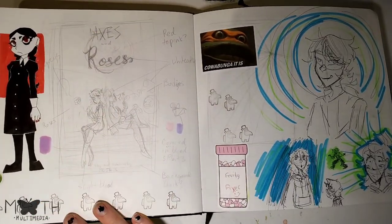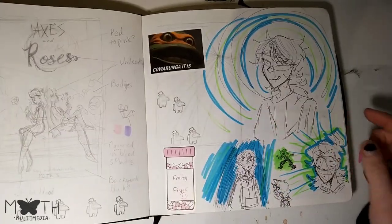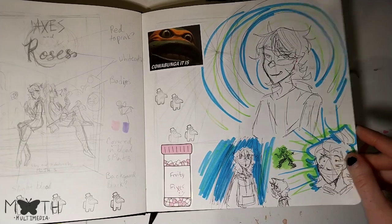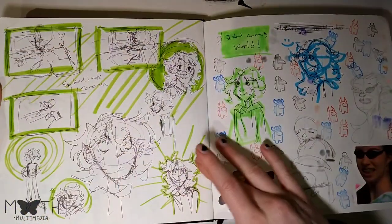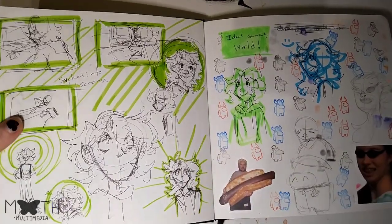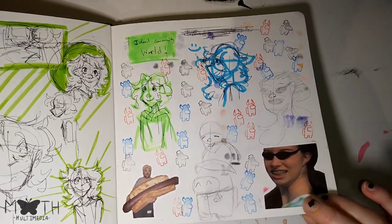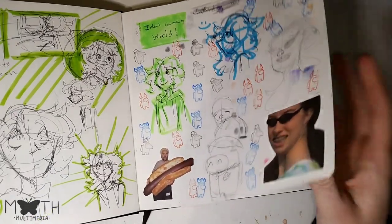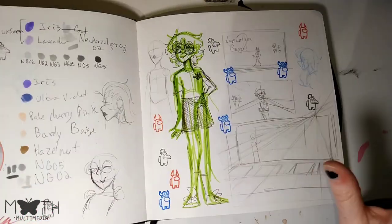Here we got some axes and roses — that's that big drawing. I think I showed it in another video. We got a Wednesday Addams and we got me. Also, more Among Us — lots of stickers. We got some more me. I was working on an animation for class, but I ended up not doing it. We got more sketches randomly. Got some Among Us. I have an Among Us problem — I will admit that. Here we got some color swatching. Not very important.